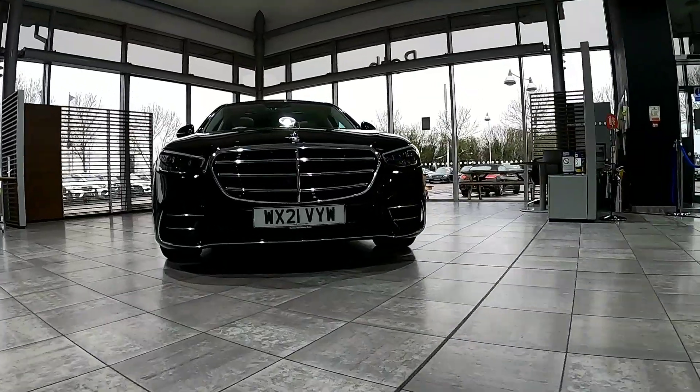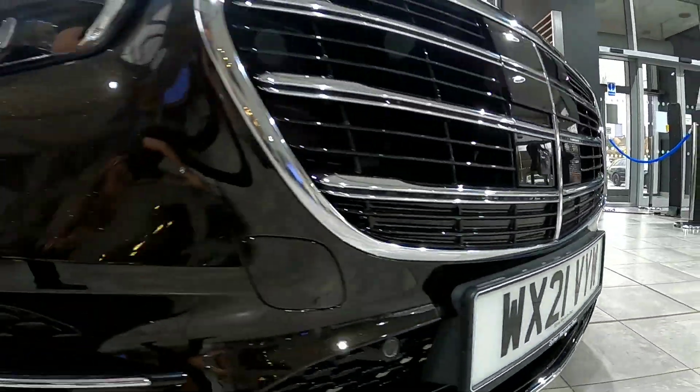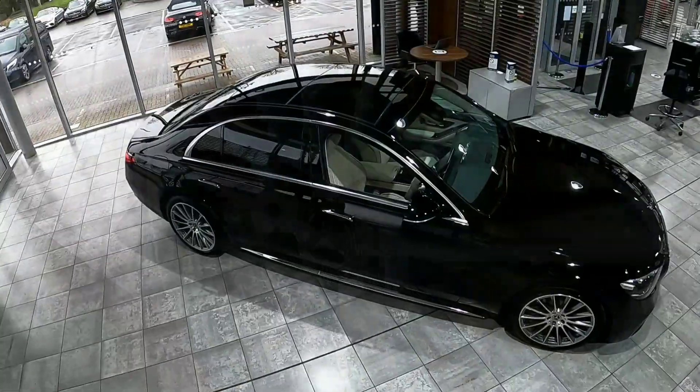Hi, my name is John and I'm the senior star expert here at Mercedes-Benz of Bath, and today I would like to give you a brief overview of our fantastic Stargard paint and interior protection product.